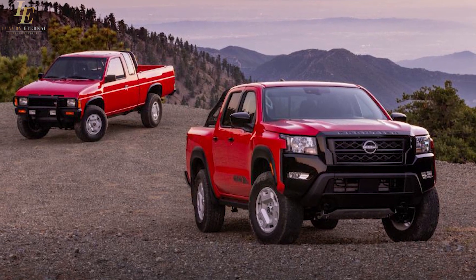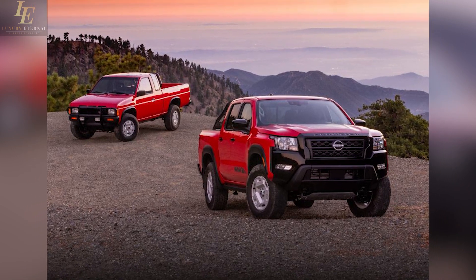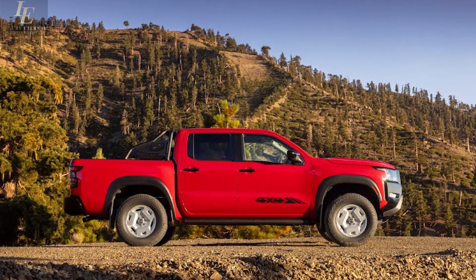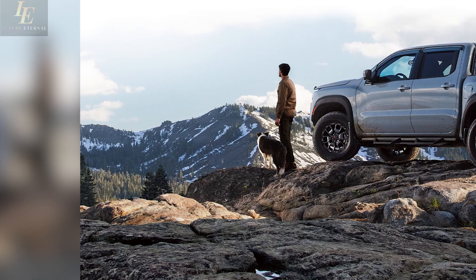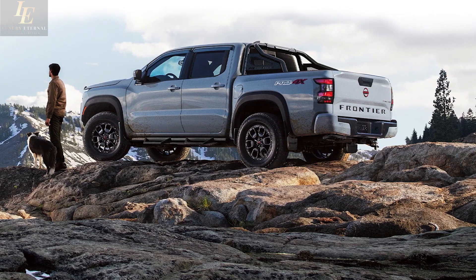Welcome back to our YouTube channel. Today, we're diving into the highly anticipated 2024 Nissan Frontier. This rugged and capable midsize truck is making waves in the automotive world, and we're here to give you an in-depth look. From its powerful performance to its cutting-edge features, we've got it all covered. So, without further ado, let's jump into the exciting world of the 2024 Nissan Frontier.